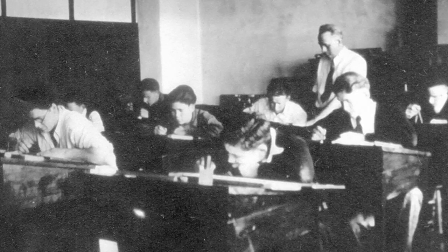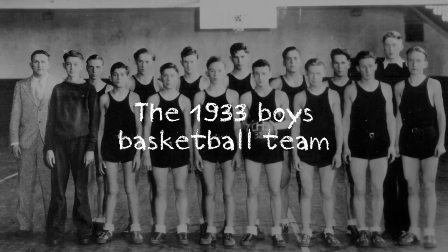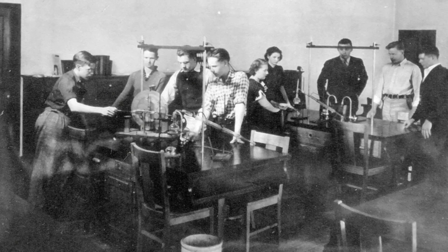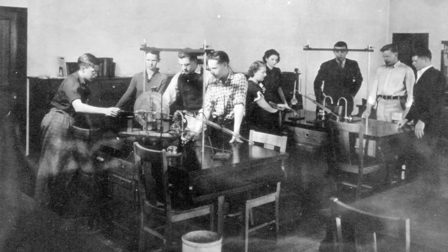Students could also take classes in mechanical drawing. The commercial class included business bookkeeping and loan amortization. Students conduct chemistry experiments watched over by their teacher, Mr. George Fisher.